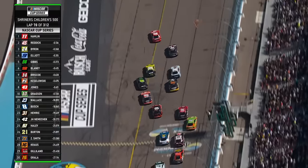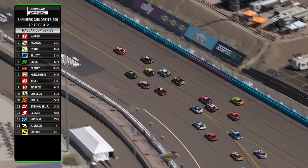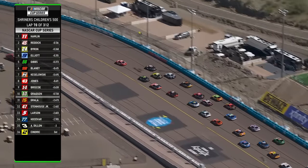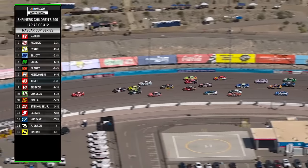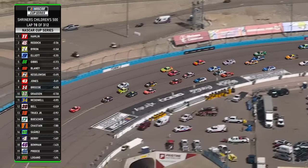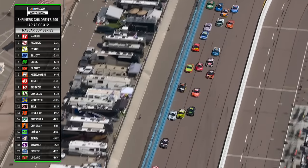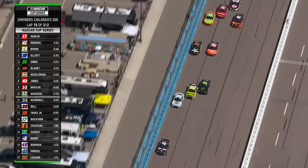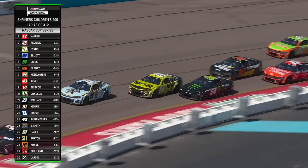Green flag. You're about to see why this grandstand is packed. Look at this — three, four wide, four rows deep. Look at this. Three wide getting down here. This is the corner that gets really tight.